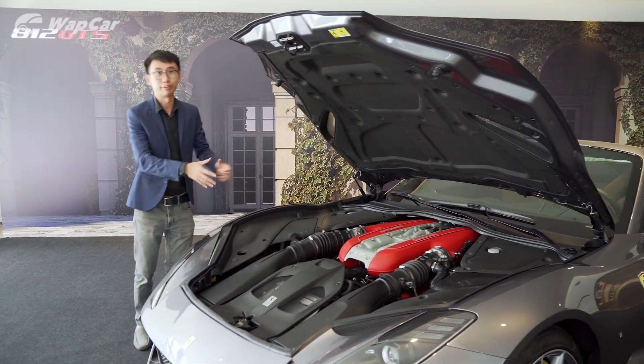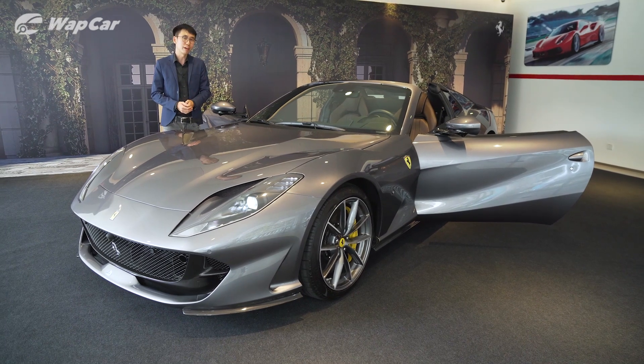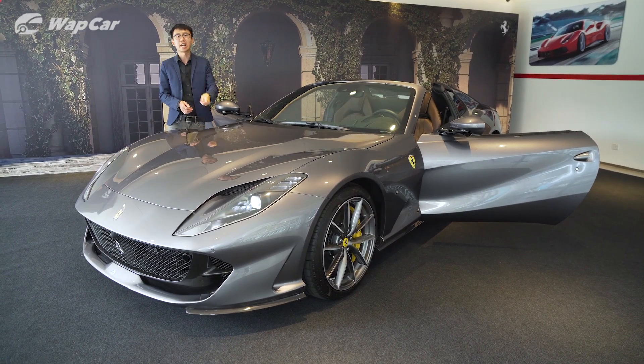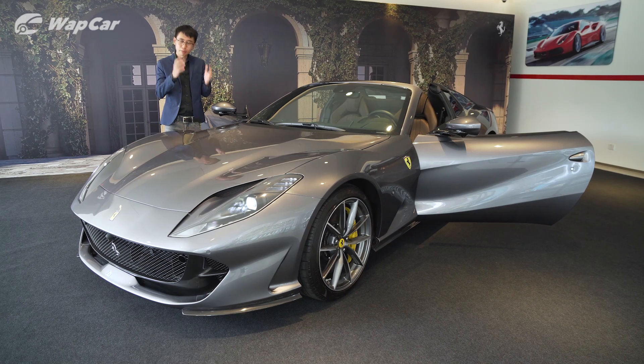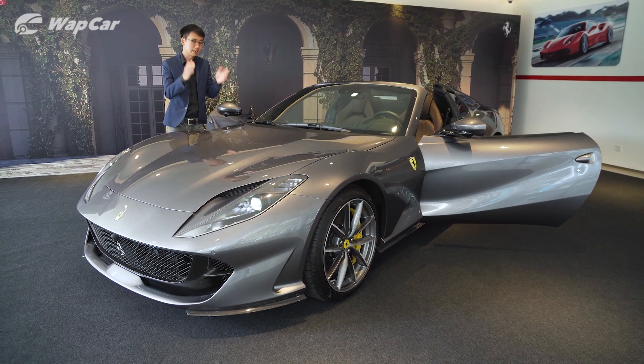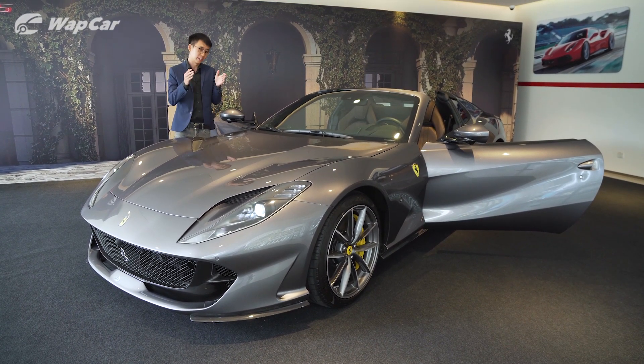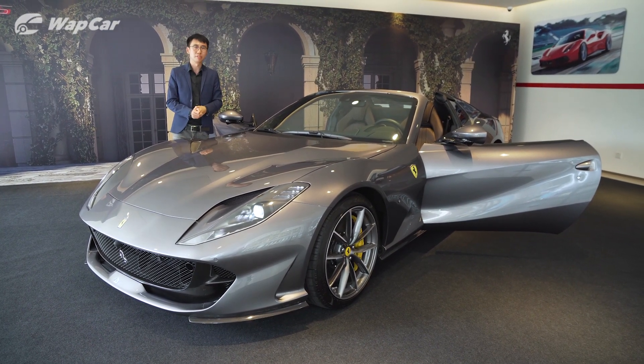Ferrari pricing for the 812 GTS starts from RM 1.5 million before applicable duties, taxes, and options. Yes, 1.5 million ringgit is a lot of money, but what you're paying for is one of the last naturally aspirated Ferrari V12s — and to me, that is very much worth it. Thanks for watching; make sure to subscribe to our YouTube channel for more videos like this, and let us know in the comments what you think of the 812 GTS.